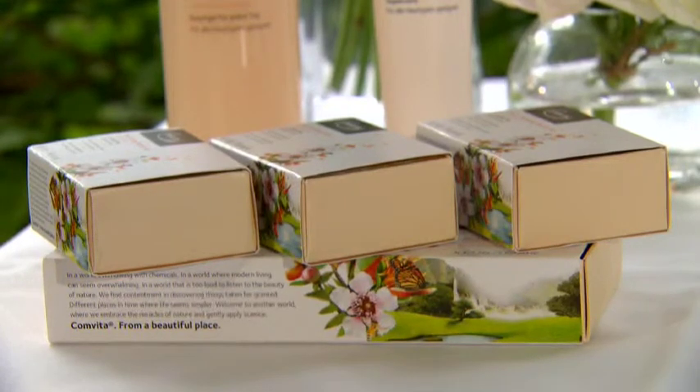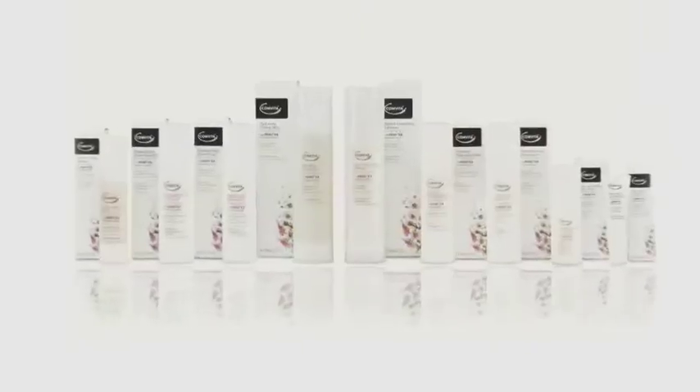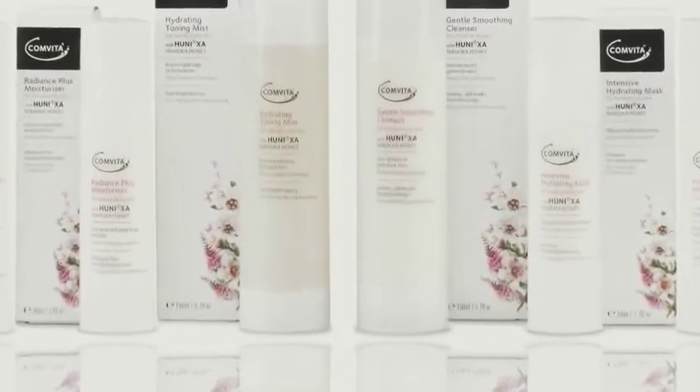They're from sustainable and renewable resources. They're not tested on animals. We've got nine products in our normal to dry range. These are the ones that I think are fantastic and I'll give you the reasons why.